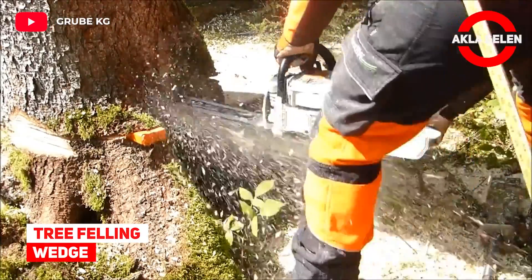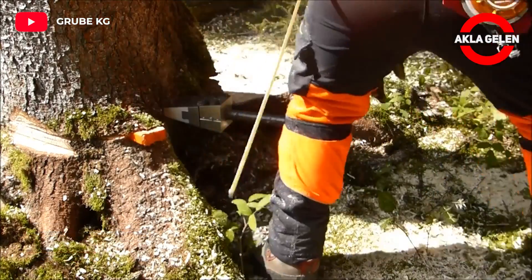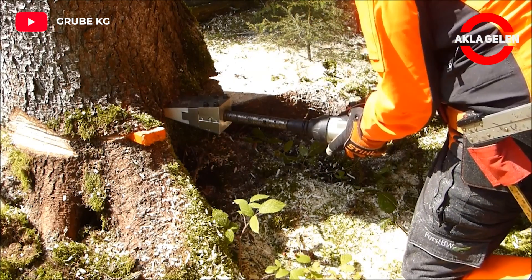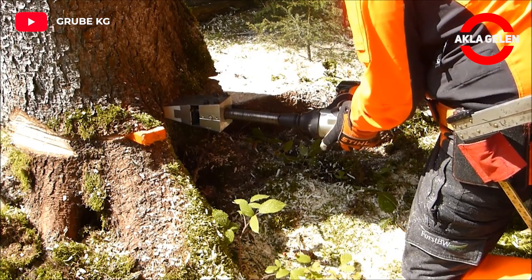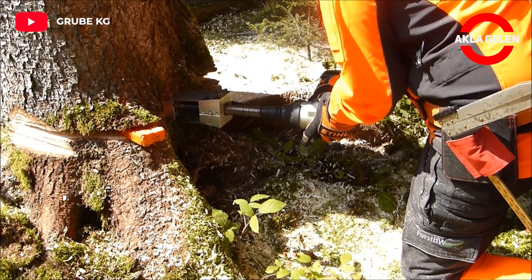Tree felling wedge. The mechanical felling wedge is the ideal solution for vibration-free wedges when harvesting large timber. This felling wedge was specially designed for use with cordless impact wrenches.